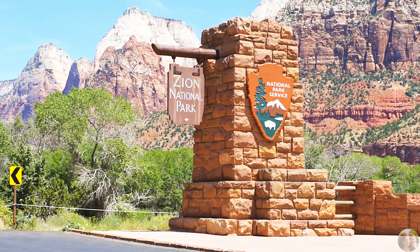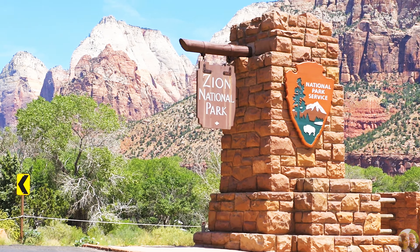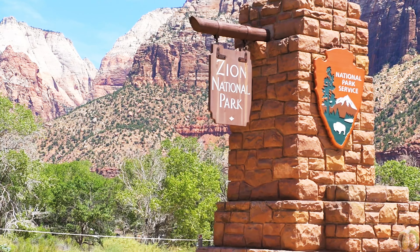Zion National Park in Utah is perhaps the most crowded national park we ever visited, but it is still worth seeing.